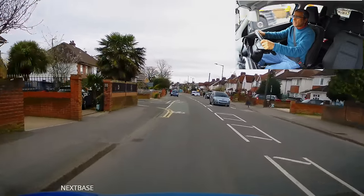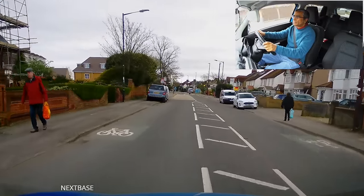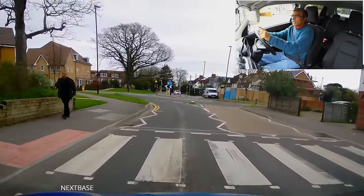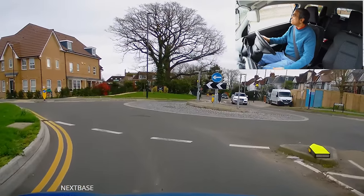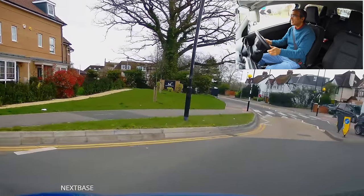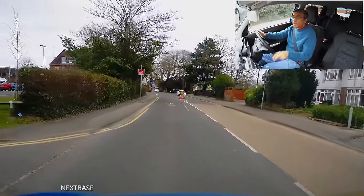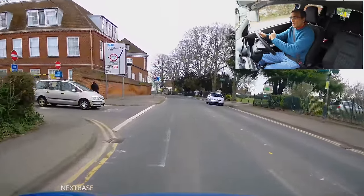And then we get the give way line at mini roundabouts — the smaller roundabouts. That is one broken line running across, like the one in front of us. Here I've got a broken line, meaning I must give way to traffic on my right. So the broken single line means give way to traffic on the right, whereas the double broken line means give way to traffic on both sides of the road.